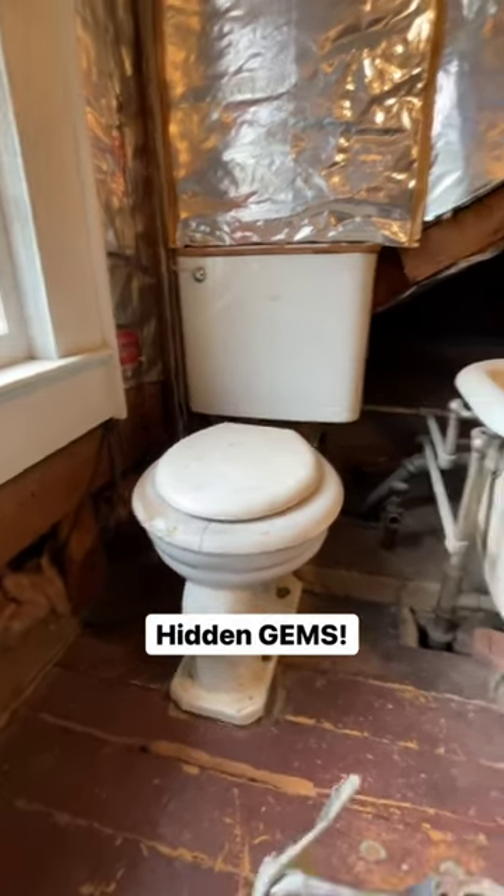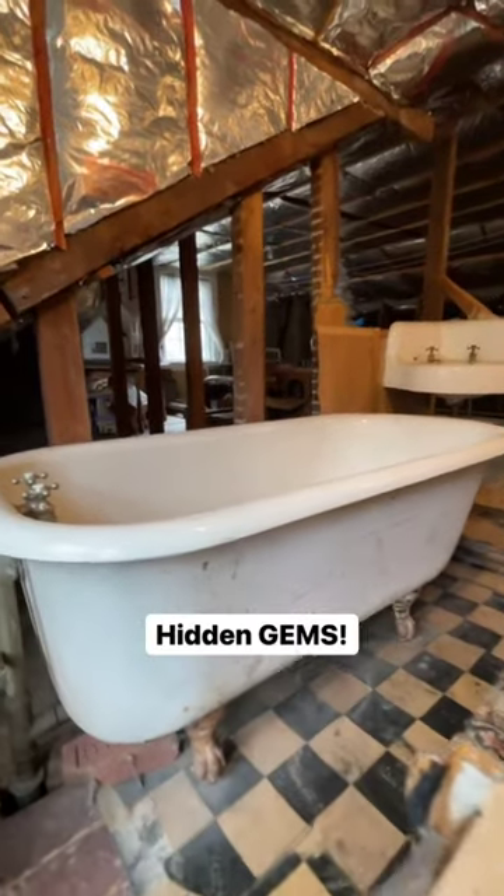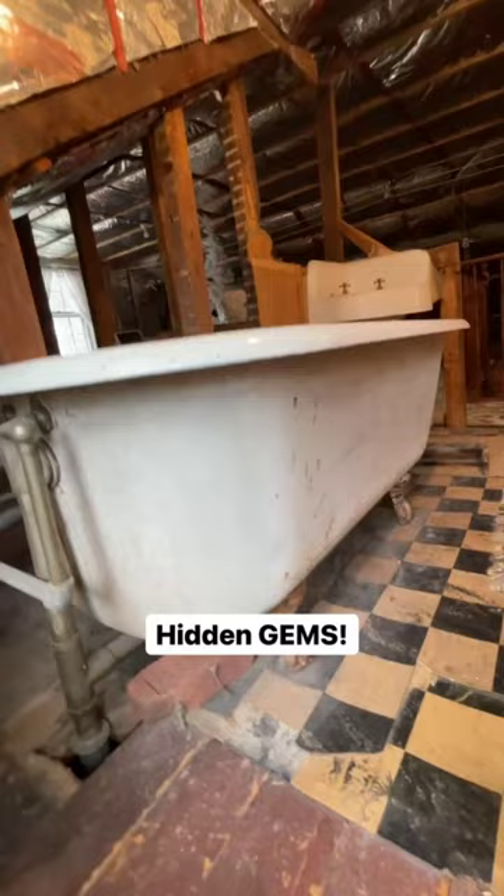There's also an original clawfoot tub. It's all very dirty from years of neglect, but I think once cleaned up it'll make an amazing updated bathroom.